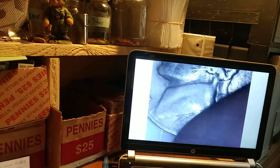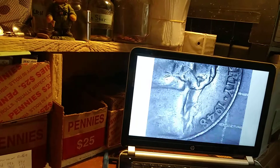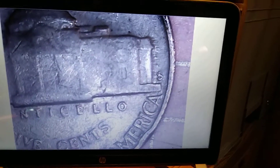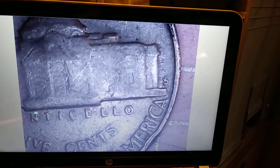Still on roll 36 and we have another 1940s nickel. Let's take a look — 1948. Do we have a mint mark? 1948 San Francisco! I think that's about four S mint marks so far. On to the next.